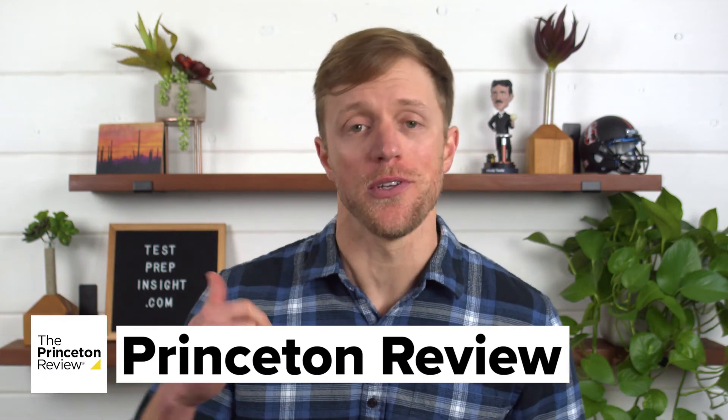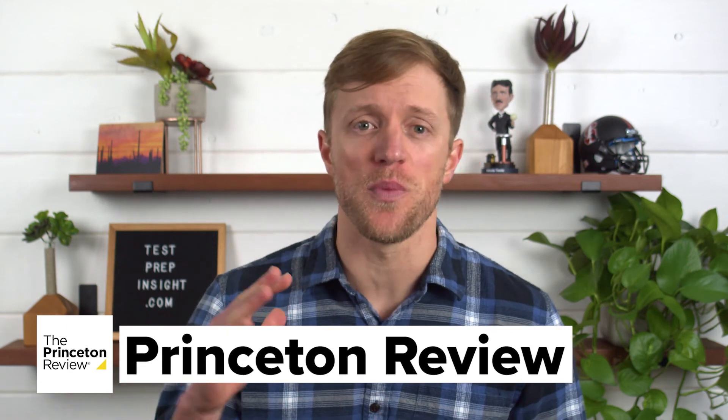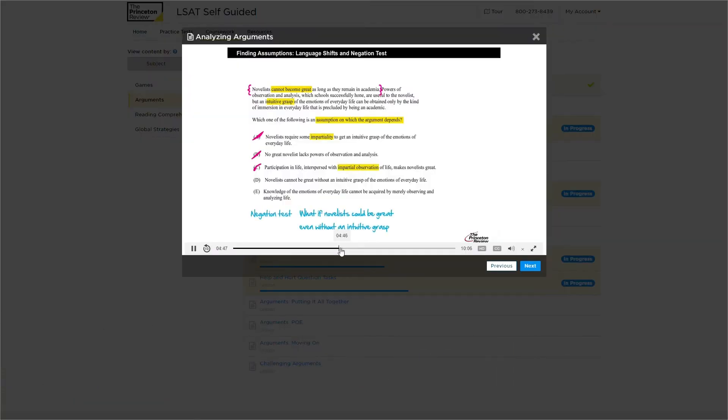Those are our four top-rated LSAT courses. But before I dive into my final thoughts, I'd just like to give a quick shout-out to Princeton Review. They're a close runner-up in our number five spot and one of the safest picks around for LSAT prep if you don't want to take any risk. I just thought I'd give them that honorable mention nod.